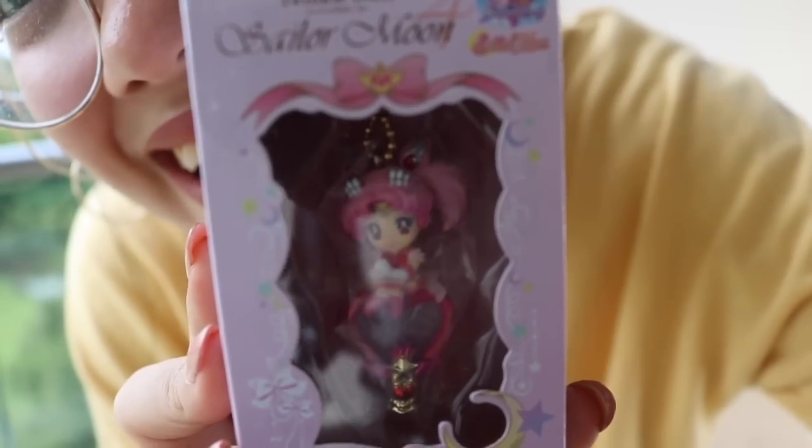Y'all know I love Sailor Moon, so I got myself a Sailor Chibi Moon keychain. But Sailor Moon is my favorite right now — they didn't have her. They sold out because Sailor Moon is the most popular!